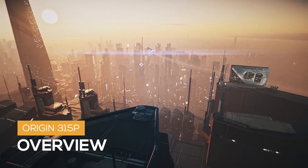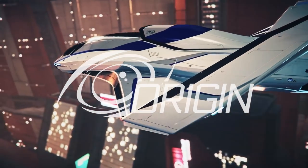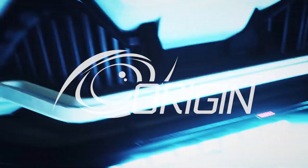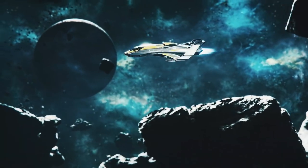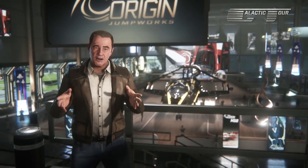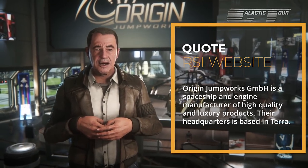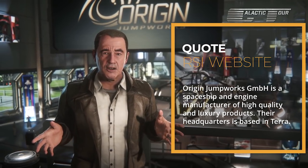Exploration is man's highest calling. Prepare to chart distant horizons with man's most sophisticated technology, the Origin 315P, featuring a more robust power plant and a custom scanning package designed exclusively by Chimera Communications. The 315P is manufactured by Origin Jumpworks, a terabase spaceship and engine manufacturer of high quality and luxury products.